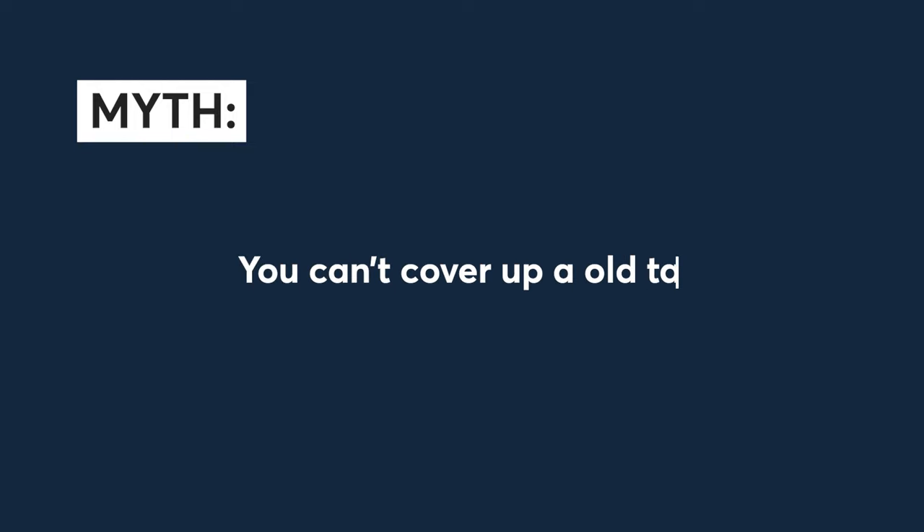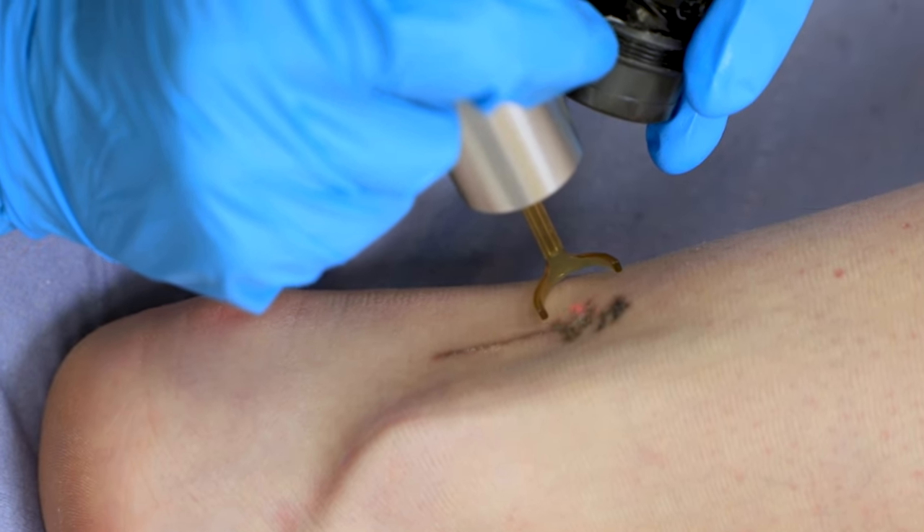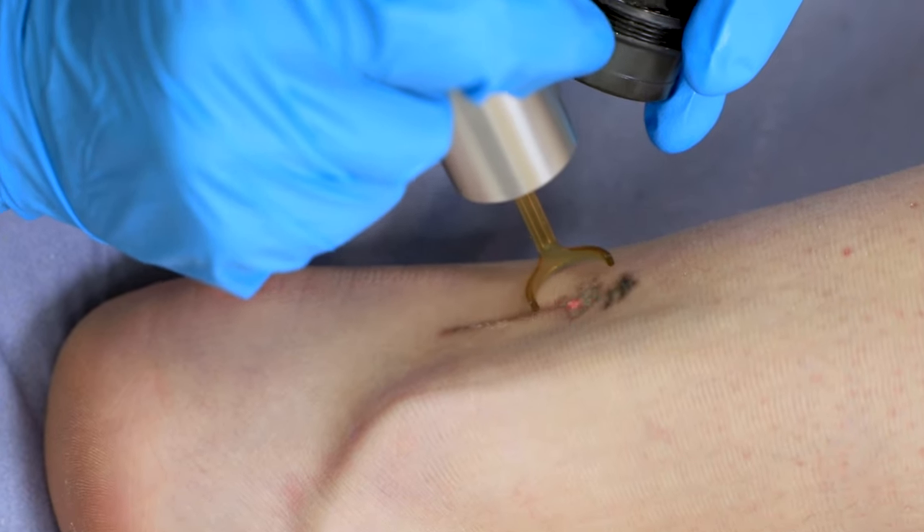Myth number nine: you cannot cover an old tattoo. You can cover old tattoos. If you're getting your tattoo removed because you want a cover up, we can fade it to the point that you can easily get a cover up on top and you're not going to see that residual ink underneath.